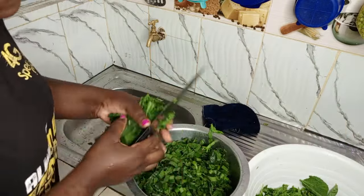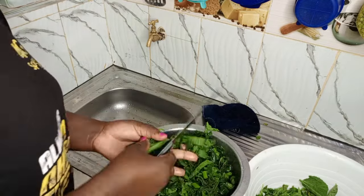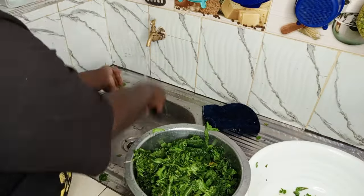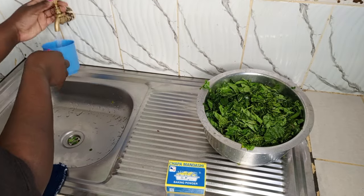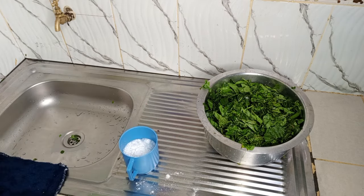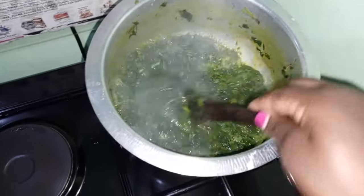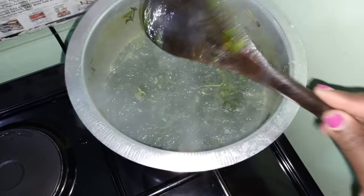I'm going to use baking powder. I mix some in a cup of water — just maybe one spoon of baking powder in a cup of water — then add in the vegetable. This is to make it even smoother. So you can see after a few minutes of boiling it's now smooth, as you can see.